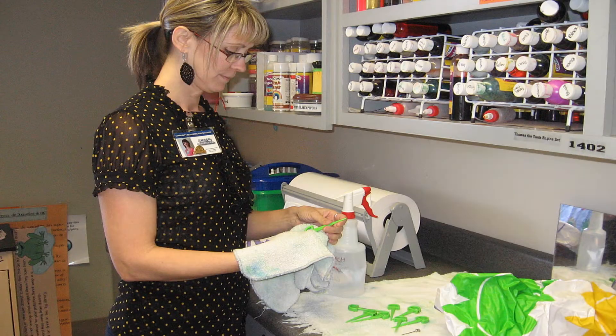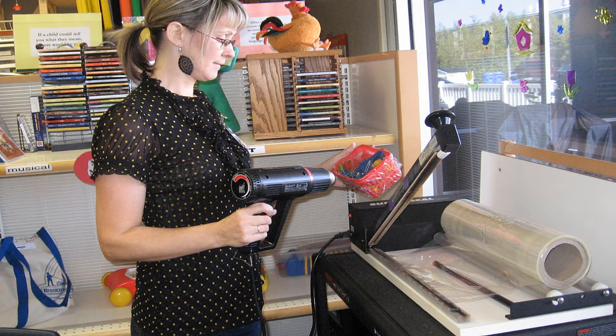Every toy is counted, cleaned, sanitized, and may be shrink-wrapped upon return.